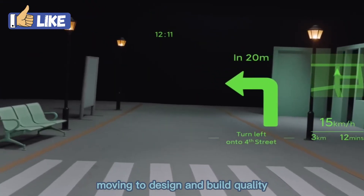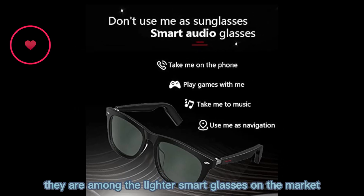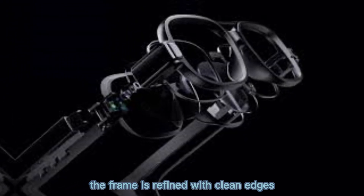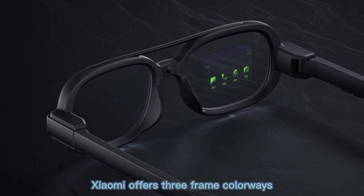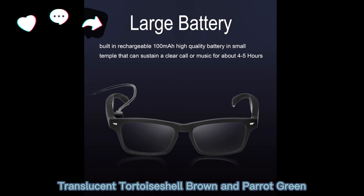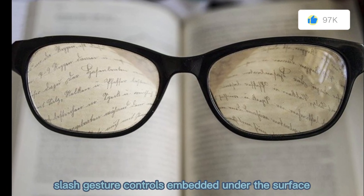Moving to design and build quality, these glasses feel elegant and minimal. At just 40 grams, they are among the lighter smart glasses on the market. The frame is refined, with clean edges and a look that doesn't scream gadget unless you look closely. Xiaomi offers three frame colorways: classic black, translucent tortoiseshell brown, and parrot green, so there's some aesthetic choice. The hinge mechanism seems sturdy, and the temples include touch and gesture controls embedded under the surface.